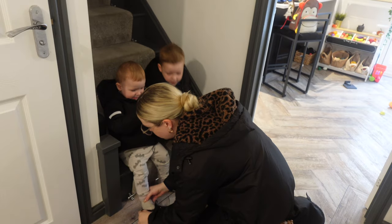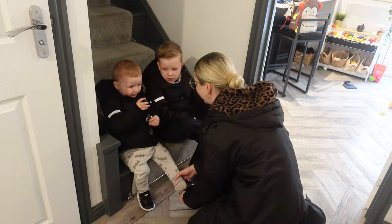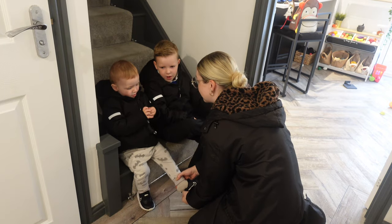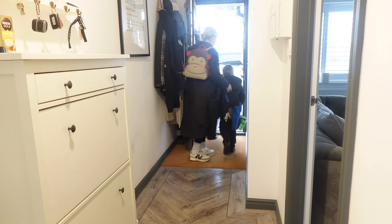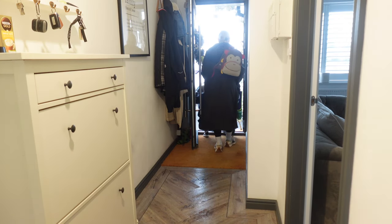Time to get everyone's shoes and coats and bags and whatever other things we need to take that day, and get the boys out of the door, into the car, and off to school and nursery.